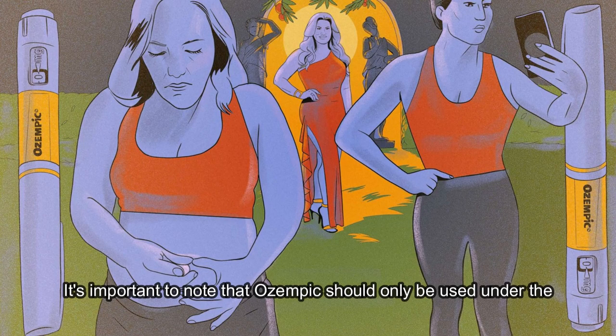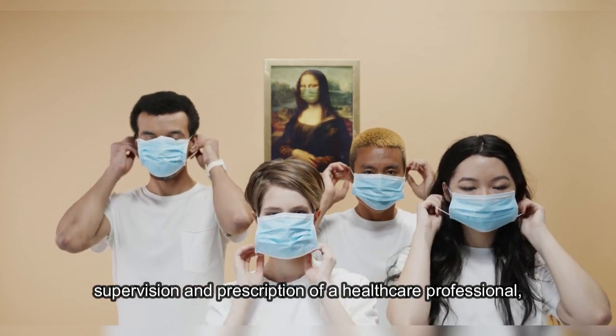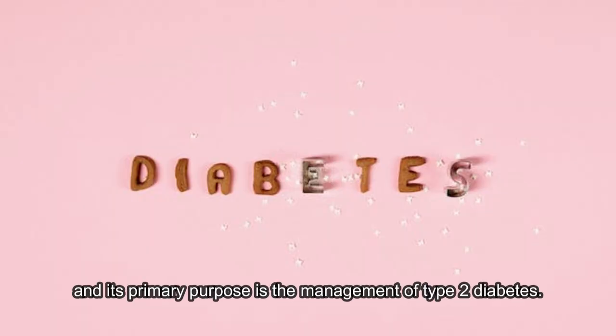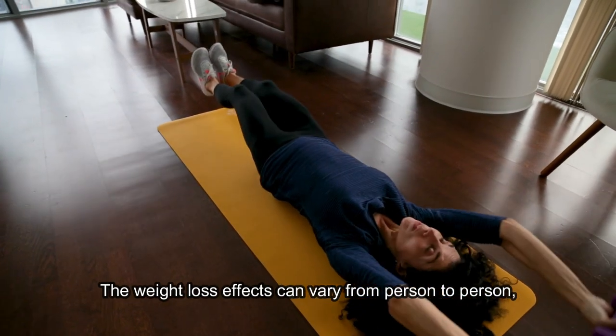It's important to note that Ozempic should only be used under the supervision and prescription of a healthcare professional, and its primary purpose is the management of type 2 diabetes. The weight loss effects can vary from person to person.